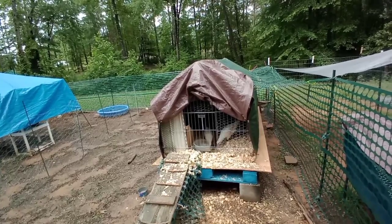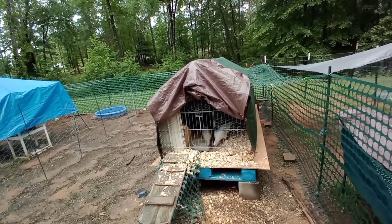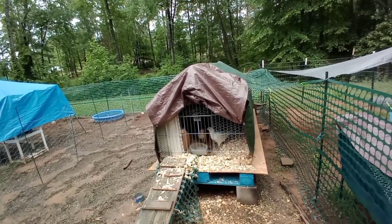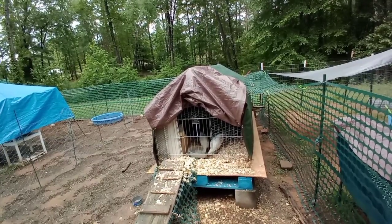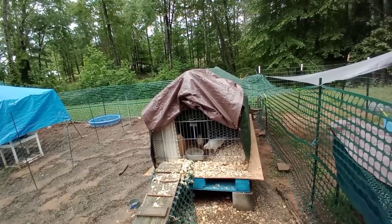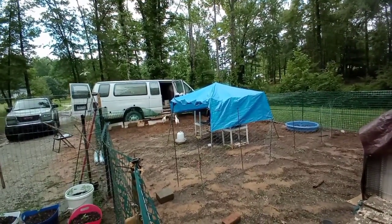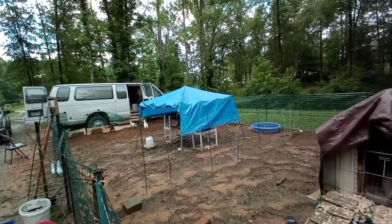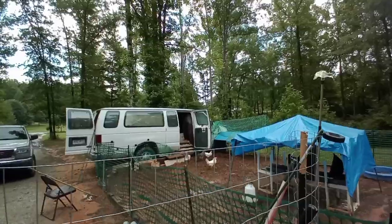They tell you not to keep them cooped up for too long if it's going to get really hot outside, but it's going to be relatively cool today. It might get up there a little bit tomorrow and the next day, but I have fans and I have solar. Thank you Leghorn — she laid me an egg!